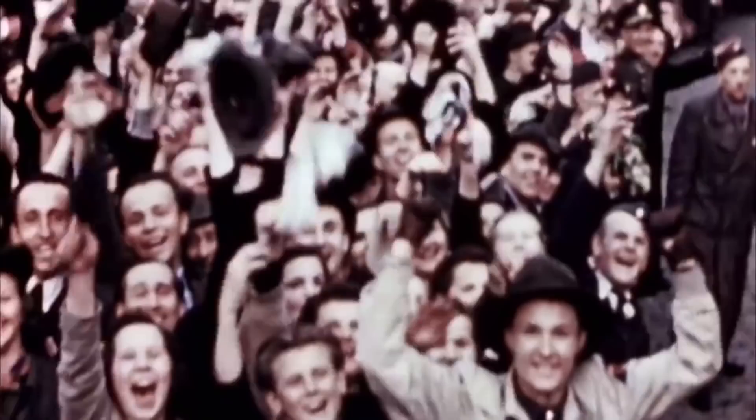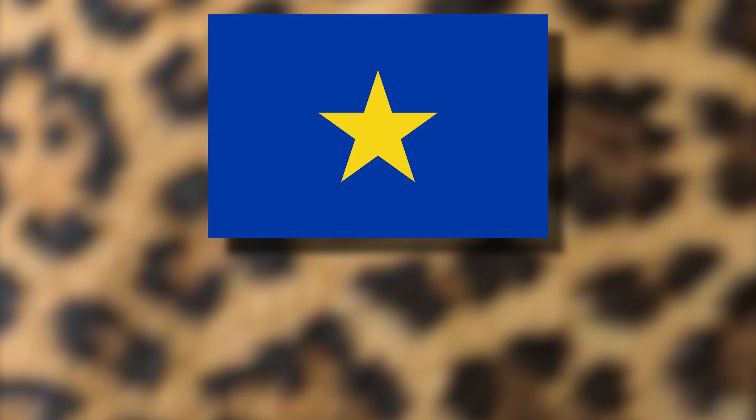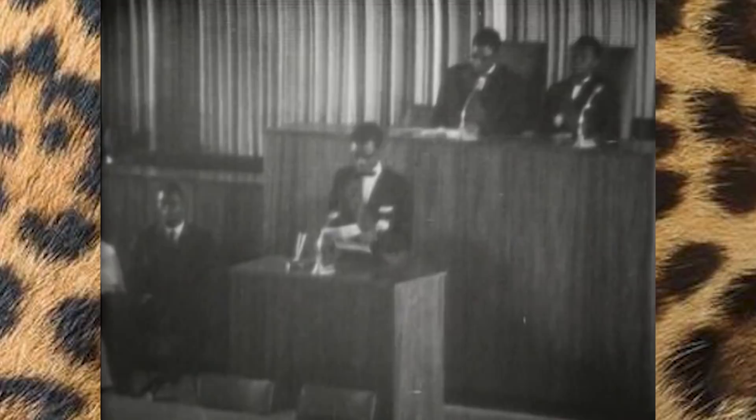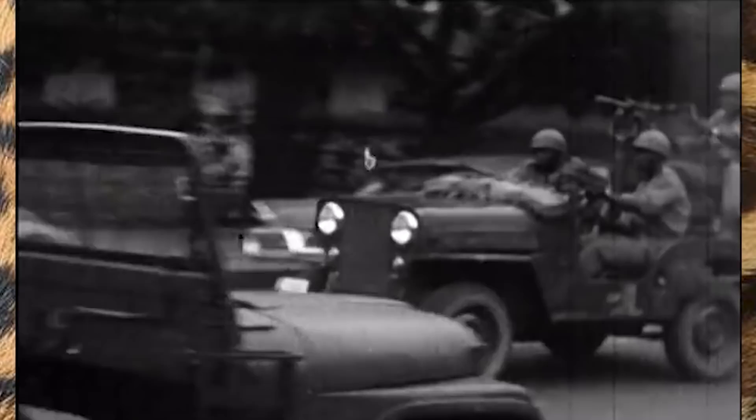Many European colonies around the world had been thrown into upheaval and were in the early stages of seeking independence, Africa being no exception. One major country was the Congo, which up until 1960 had been controlled by King Leopold II and then the Belgian government. In May of that year, they gained independence and became the Republic of the Congo. However, peace didn't last long as various groups vied for power or attempted to break away. In 1965, the chief of staff Joseph Mobutu launched a successful coup, and by 1967 he had more or less secured his position as leader.